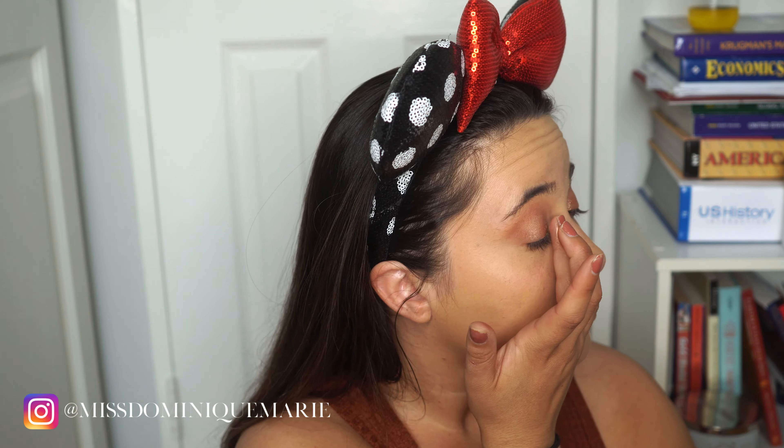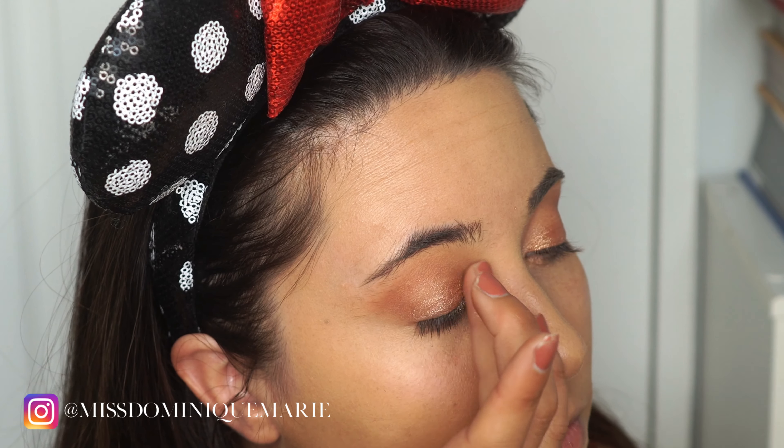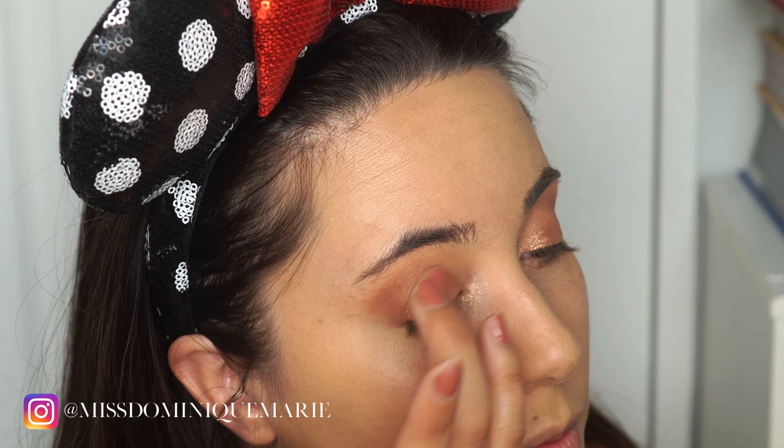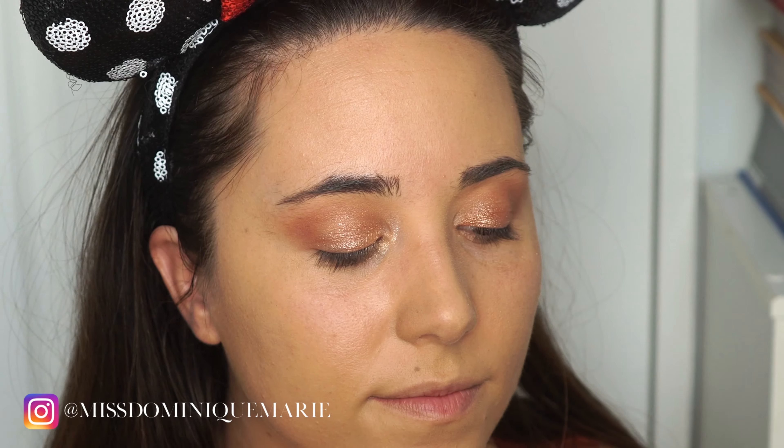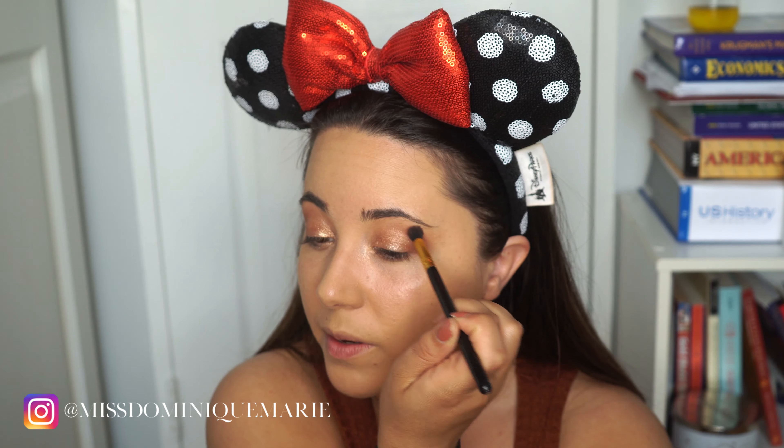Now, using a totally different finger, I'm going to go in with Glistening Snow, which is the lighter color. I'm going to focus even more towards the inner corner of the eye — light to dark. With that cocoa powder, which is that deep, mauve-y brown color, I'm going in again with it, more concentrated. I don't really want it much darker than what it is now, but I do want it very pigmented.